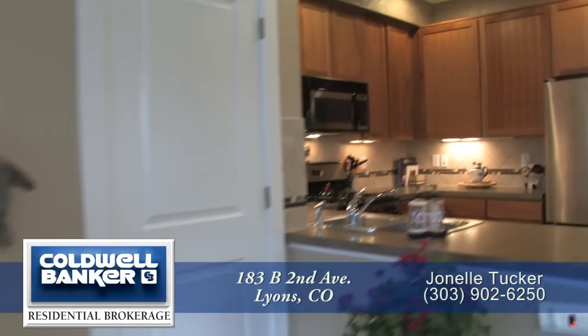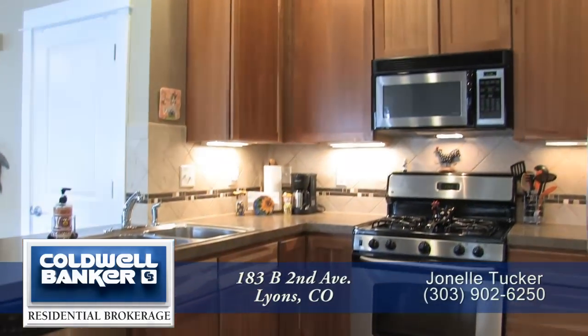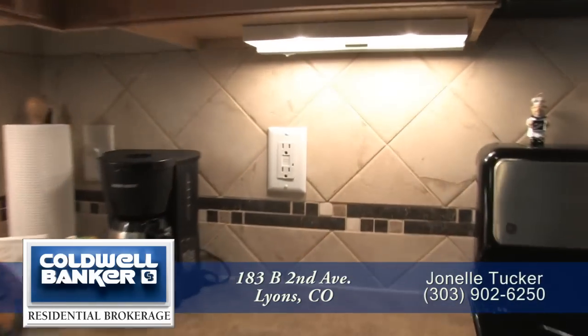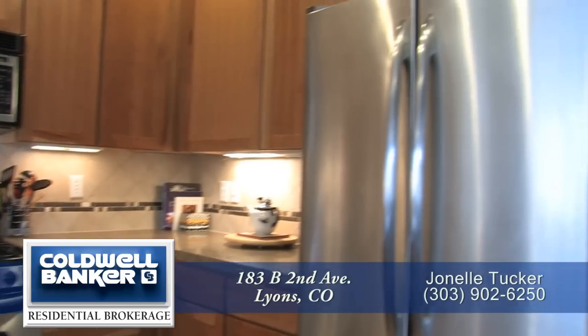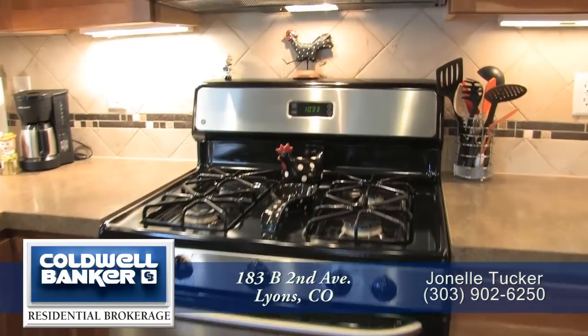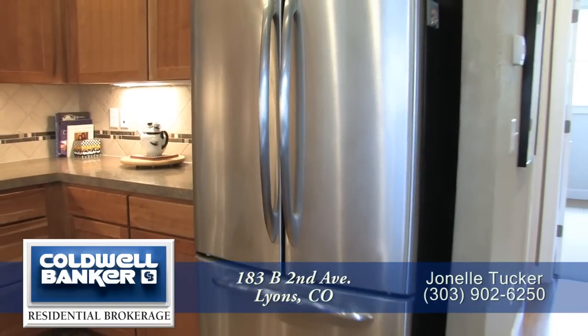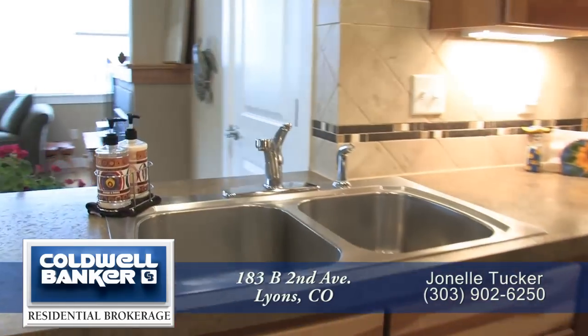Just beyond the living room is the kitchen with 42-inch cherry-finished cabinets to provide you with lots of storage. There are also beautiful countertops and a custom tile backsplash. You'll appreciate the stainless steel appliances that include a gas range, built-in microwave, Energy Star-rated French door refrigerator, and an energy-efficient dishwasher next to the sink.